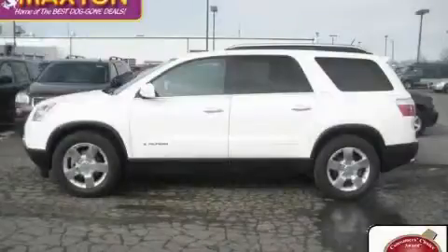This is a certified Breon 2007 GMC Acadia with a great fit and finish.